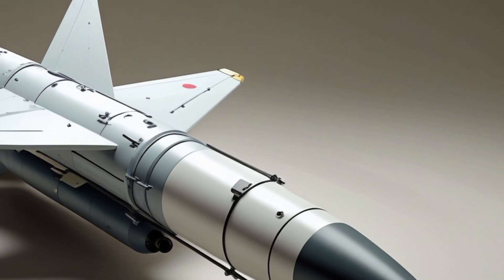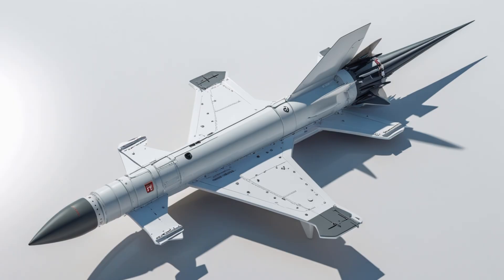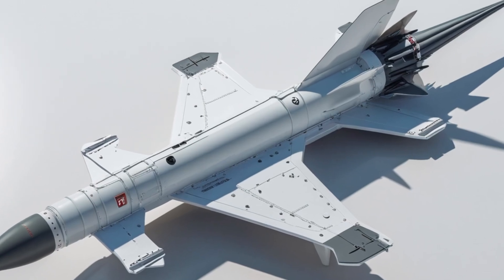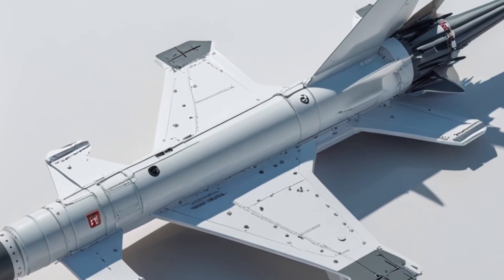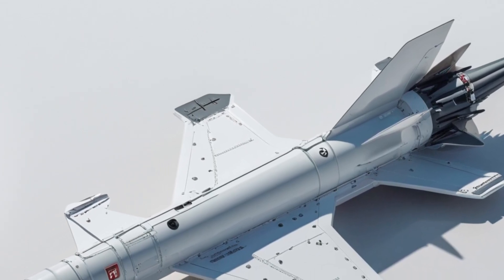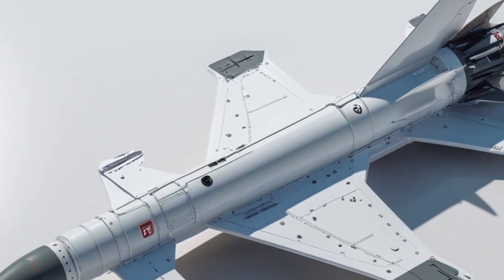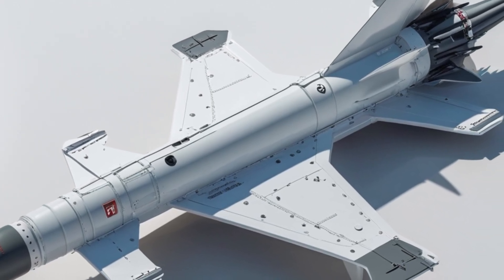The SM-6 can be stored and launched from the standard MK-41 vertical launch system. This makes it easy to deploy on existing US Navy ships without requiring new hardware. The missile is also compact and can be loaded in large numbers, giving commanders plenty of firepower and flexibility.